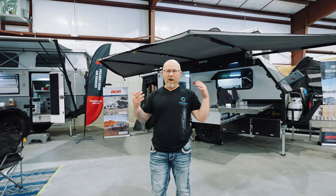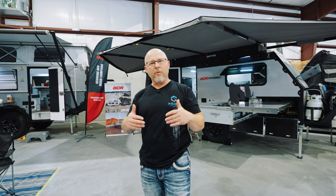So that was the Odyssey and the Quantum Plus. For more information, build sheets, quotes, or anything of that nature, please visit expertcampers.com.